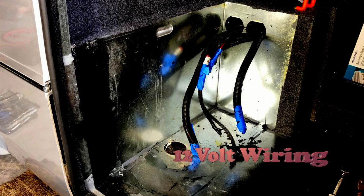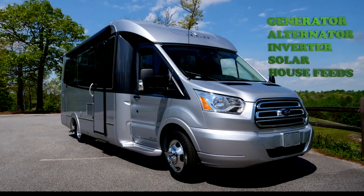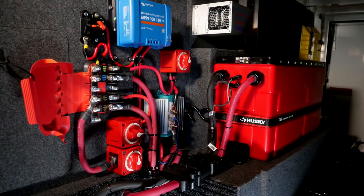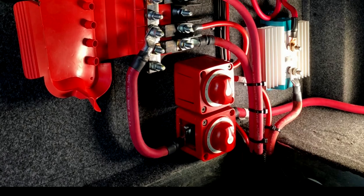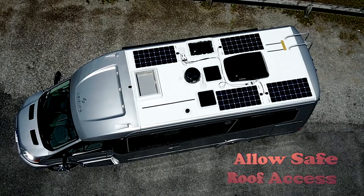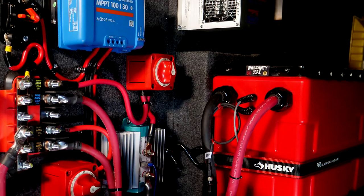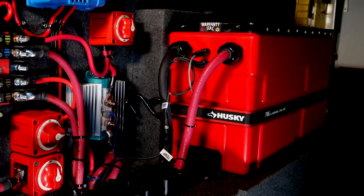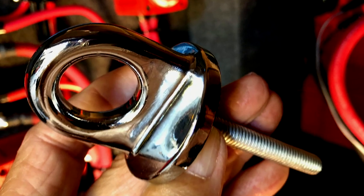12-volt wiring is begun by disconnecting all the main feeds such as the ONAN generator, engine alternator, inverter, solar, and house feeds — then each device will be routed to the new location. Our install includes cut-off switches and fused protection for every device in the event they need to be isolated. Solar panels on the roof should be located to allow safe access to the AC unit, satellite, and antennas. Cabling from the panels should be of adequate size and as short as possible, then fused both before and after the controller. Finally, the lithium batteries need to be mounted in an accessible area on a sturdy surface and secured with braces and straps to prevent movement and to withstand an accident.